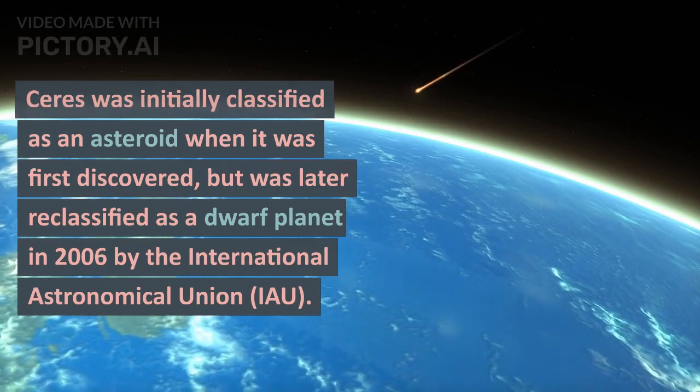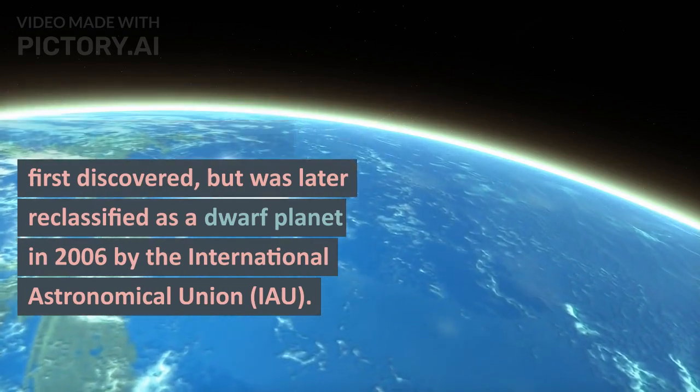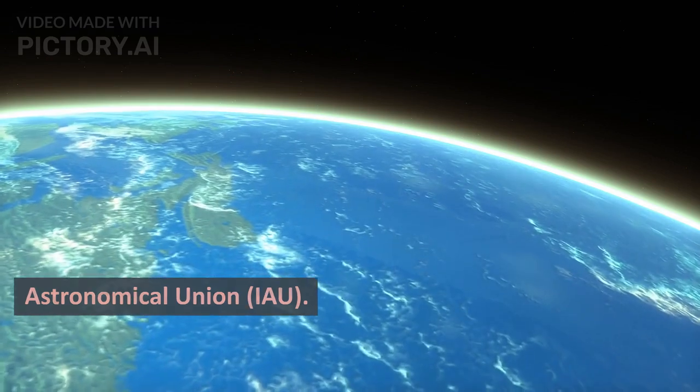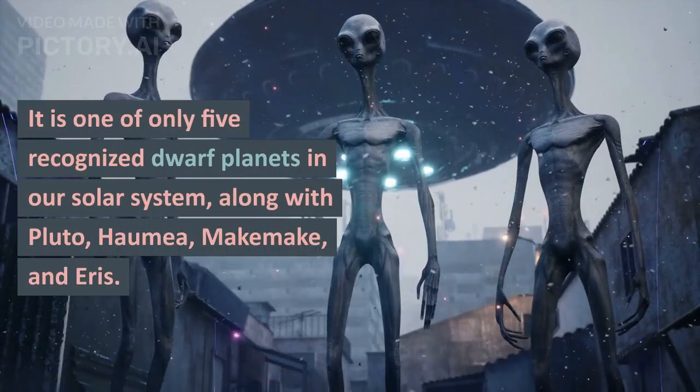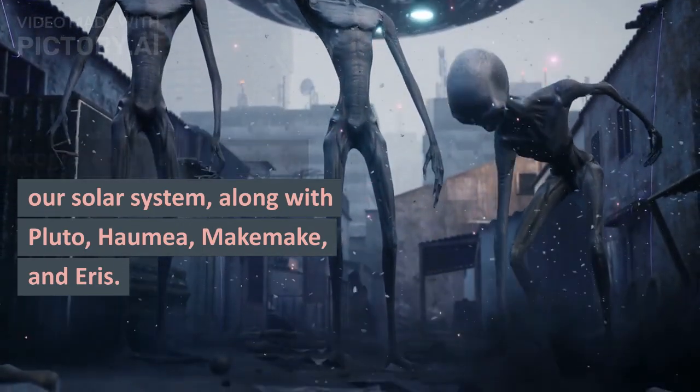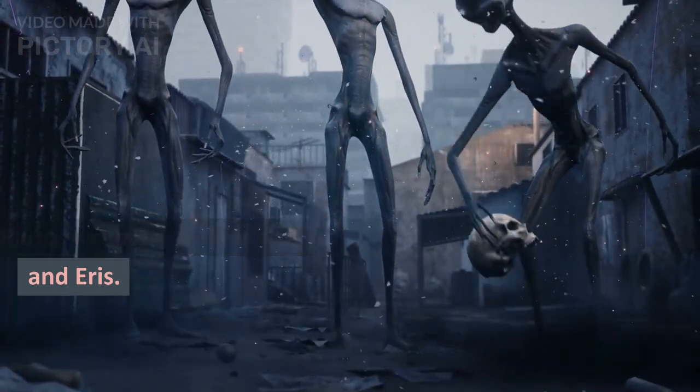Ceres was initially classified as an asteroid when it was first discovered, but was later reclassified as a dwarf planet in 2006 by the International Astronomical Union (IAU). It is one of only five recognized dwarf planets in our solar system, along with Pluto, Haumea, Makemake, and Eris.